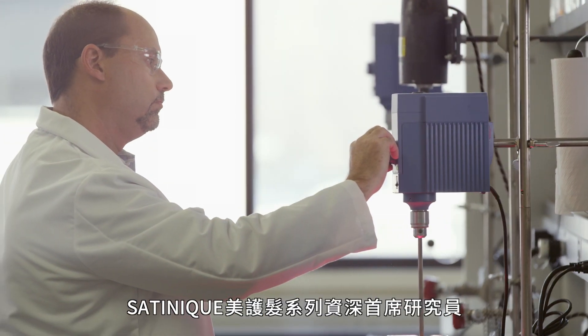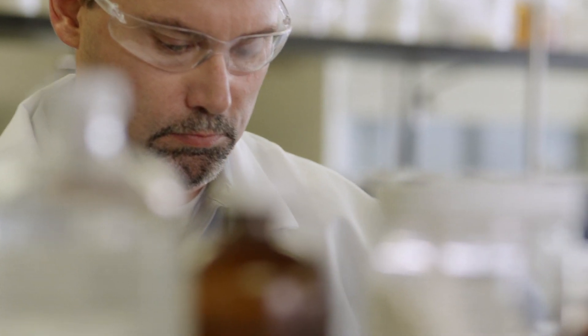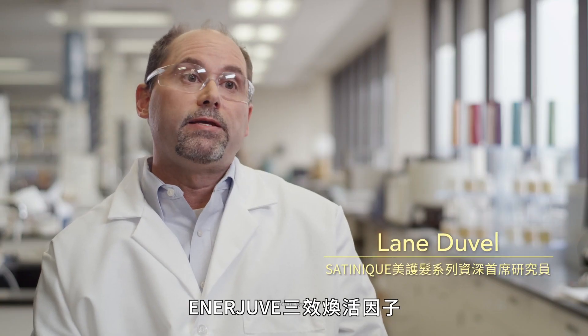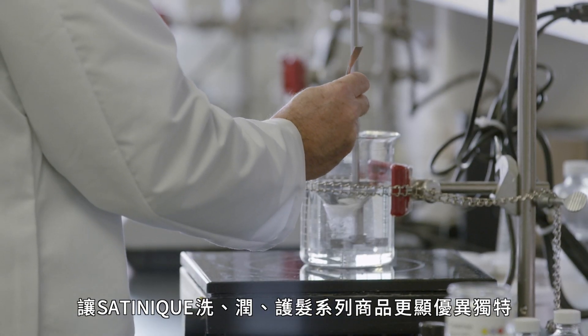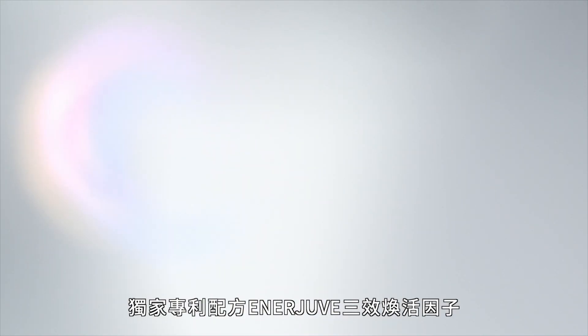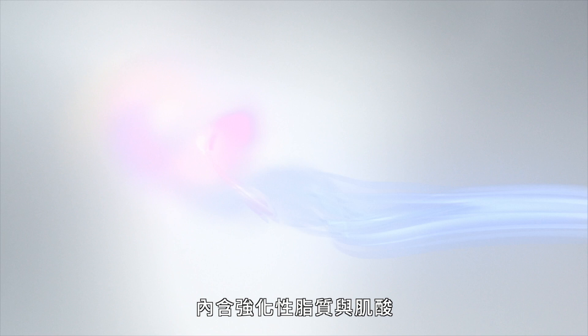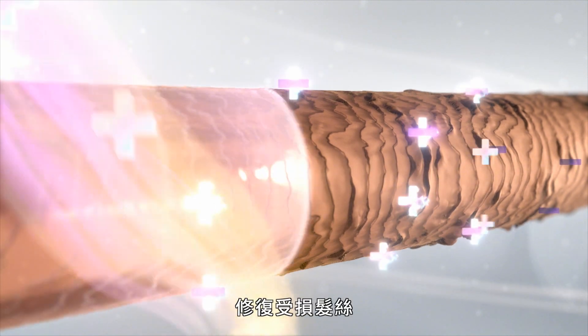My name is Lane Duval and I'm a Senior Research Scientist at Amway. Enerjuve is a part of the Satiny Care line and is found in all the shampoos and conditioners. Our exclusive Enerjuve is a patented, positively charged complex of strengthening lipids, reinforcing creatine, and smoothing 18MEA that works three ways to correct the negative charge found in damaged hair.